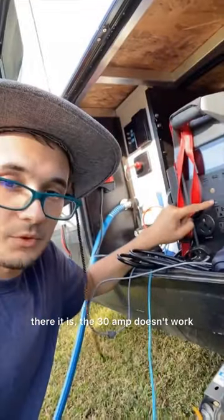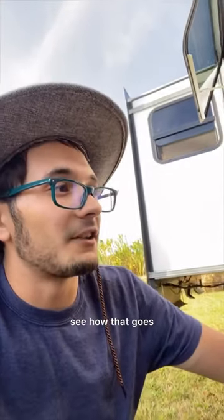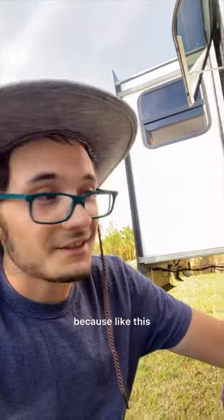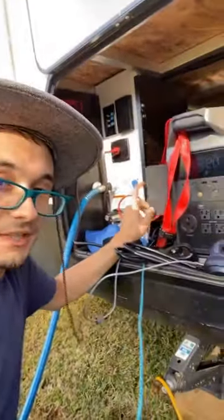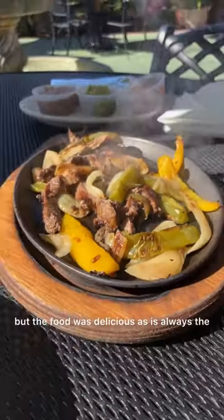The 30 amp doesn't work, none of the AC works, but the 12-volt does still work. I'll hopefully get this warrantied because this was not a cheap unit — it's only about six weeks old. EcoFlow may be dead, but the food was delicious.